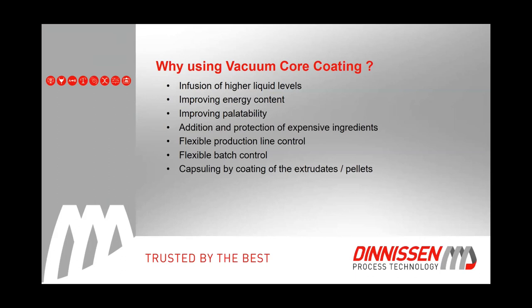Vacuum coating also improves energy content, improves palatability — the attractability of the kibble — and allows you to add and protect expensive ingredients such as drugs, vitamins, and colorants. There is also flexible production line control. It's not just vacuum coating that decides the quality of your pellet — it's the complete line: grinding, mixing, preconditioning, extrusion, drying, and as a last step, probably vacuum coating. The complete line is what gives you, in the end, a good product.